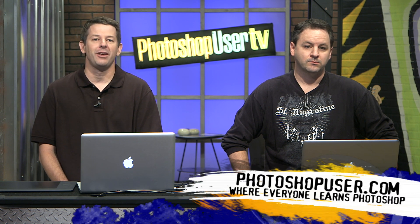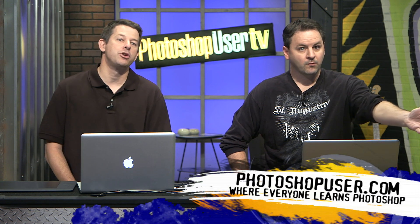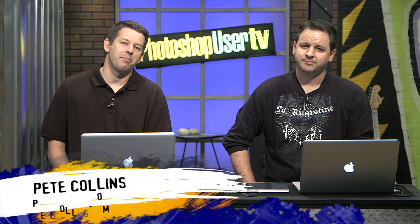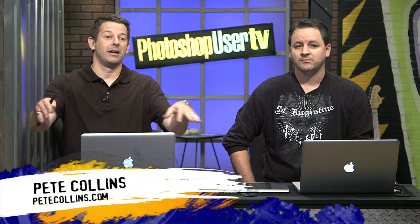Welcome back to another Photoshop User TV. We are sponsored by the National Association of Photoshop Professionals, the folks that bring you Photoshop User magazine 10 times a year, with a great website and discounts. I am Pete Collins, one of the Photoshop guys here.